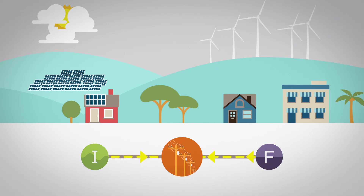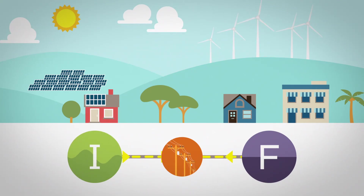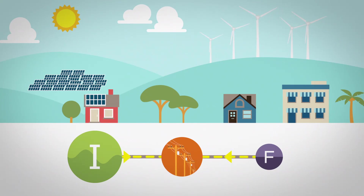If grid energy drops too low, power outages can result. And when the clouds pass and the wind picks up, intermittent energy increases, so firm energy needs to quickly ramp down.